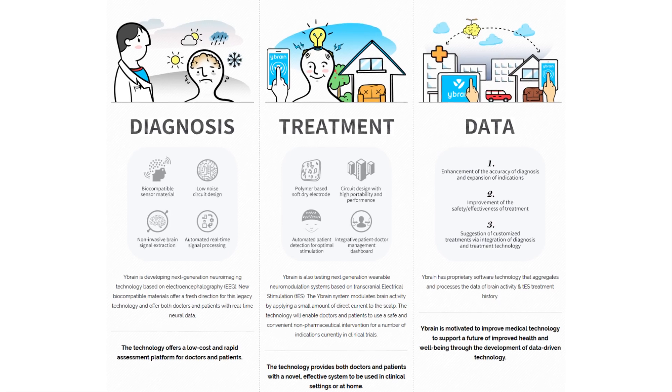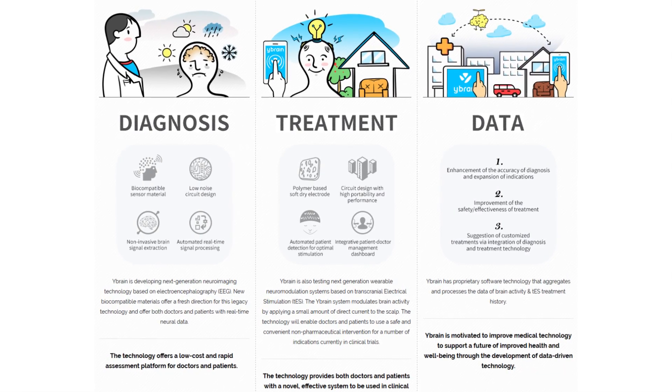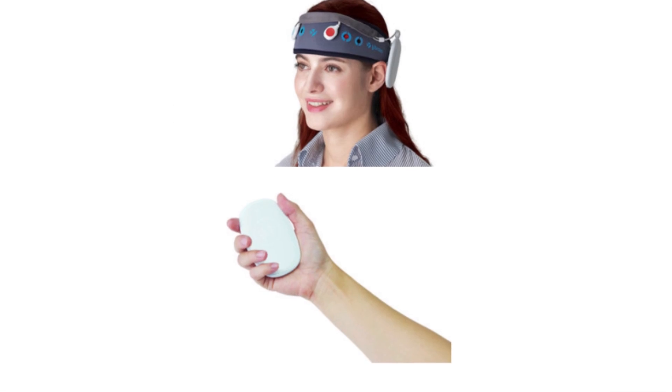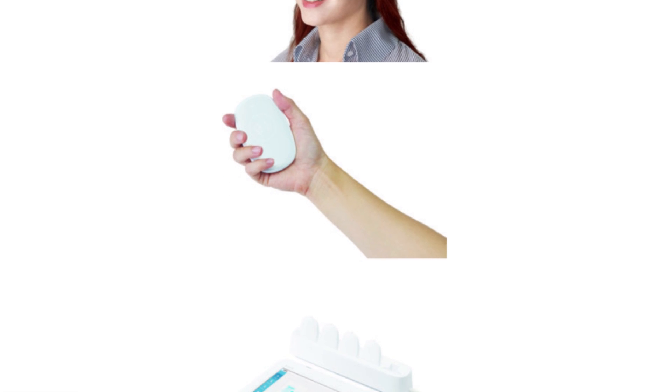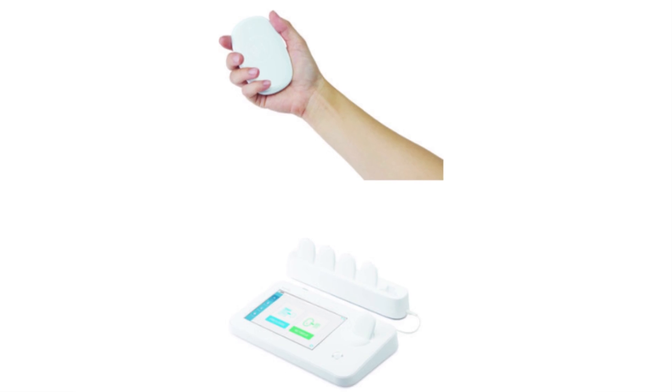The amount of current to use and for how many sessions is still being studied, but Y-Brain is rolling out in 70 Korean hospitals in 2017 and hopes to use their findings to fine-tune the inexpensive take-home device and eventually bring it to Europe and then the United States.